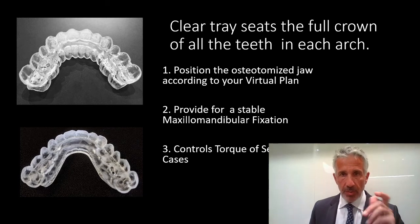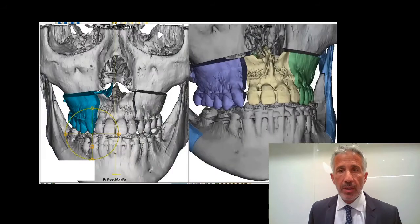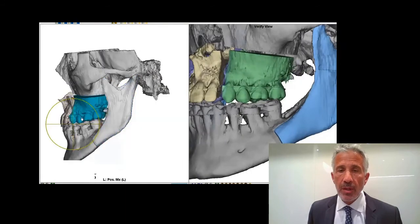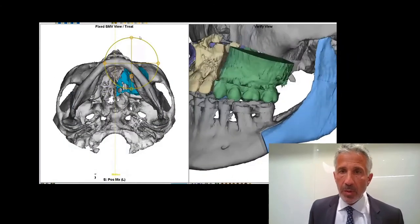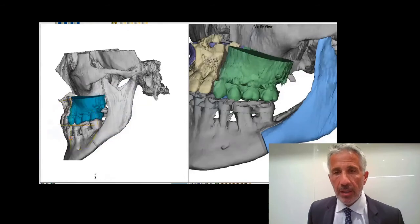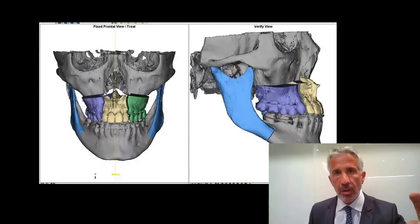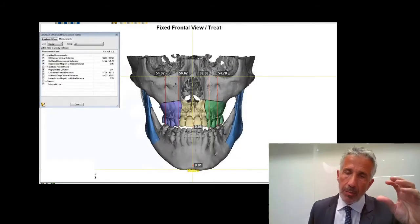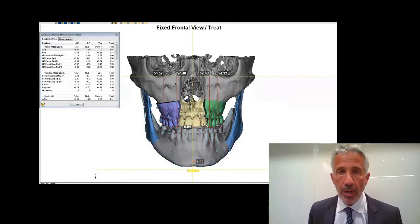The splint does two things: it will position your osteotomized jaw and provide maxillomandibular fixation stability, and also in segmental cases it will help you torque in. Here's a planned case with clear aligners in the maxilla, segmentalized, and full fixed on the mandible. This shows the benefits of digital planning — it works very well particularly in segmental cases because you can rotate the pieces very precisely. With full fixed braces, it's harder to grab and position, and the wire pulling on the bracket tends to buccally rotate that segment. The clear aligner splint snaps into place and fits quite well afterwards.